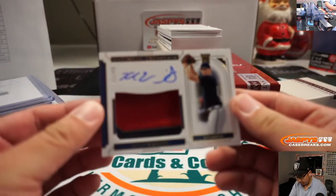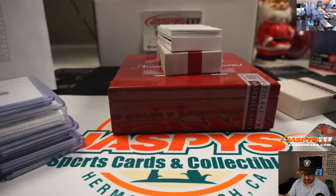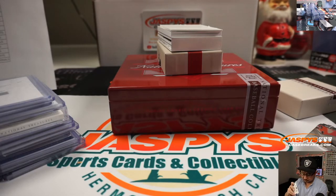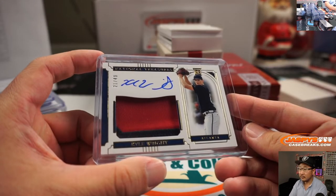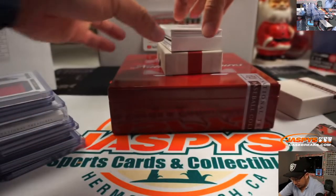We've got 21 out of 49, Kyle Wright for the Braves. Rookie patch autograph. Again, Ed with the Bravos. Nice one, Ed.